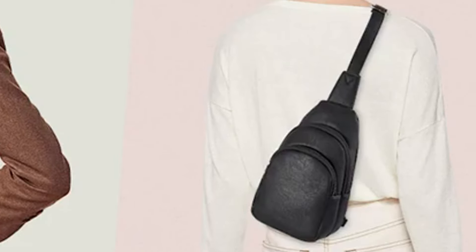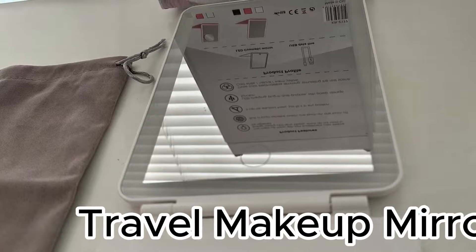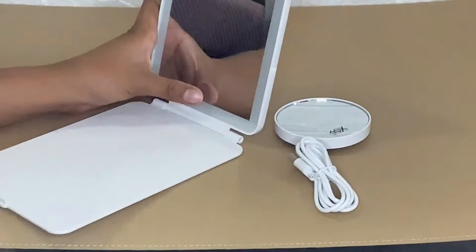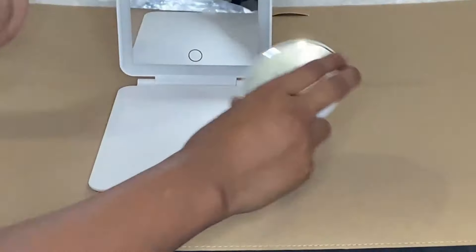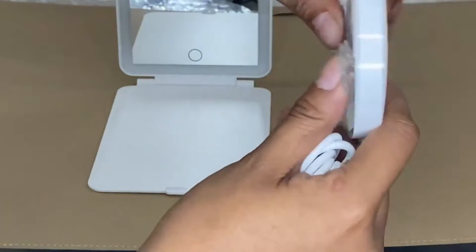If you worry about how you will look, then elevate your beauty routine with the Travel Makeup Mirror, a rechargeable folding mirror designed for convenience and versatility. This mirror can be easily charged via a laptop, mobile power supply, or charger. Illuminate your space with three color lighting modes — white light, natural light, and yellow light. The dimmable touchscreen allows you to switch between three colors and adjust brightness levels. The package also includes an extra 10x magnifying mirror for precise makeup application.